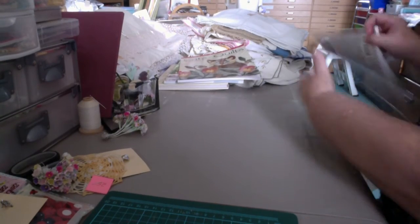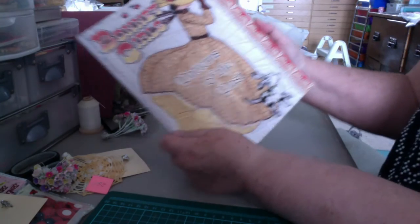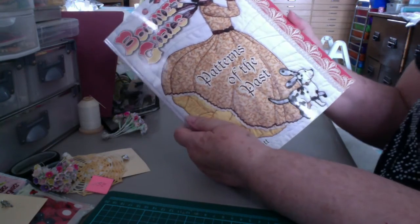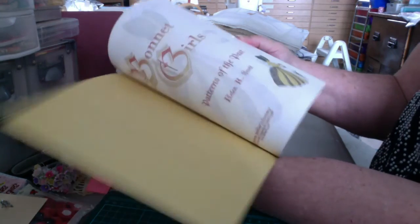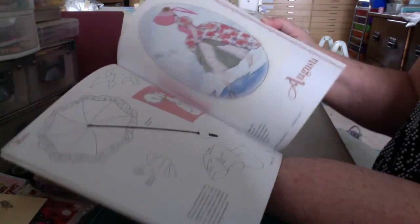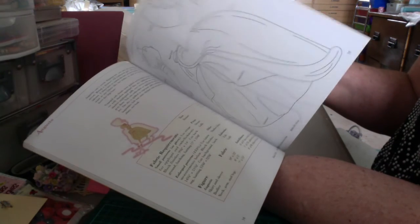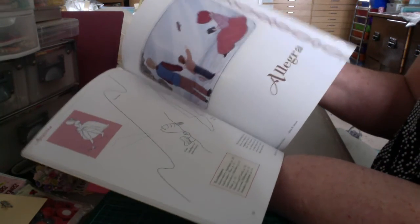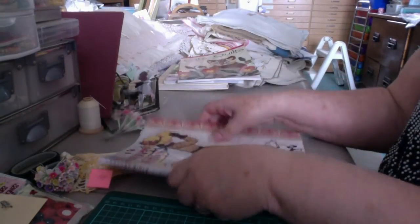And I got one more book on patterns of the past. And these are Bonnet Girls, which is a real favorite of mine. I probably have every Sun Bonnet Sue book that was ever produced. So I have some more pictures to go buy. I'm thrilled. Absolutely thrilled.